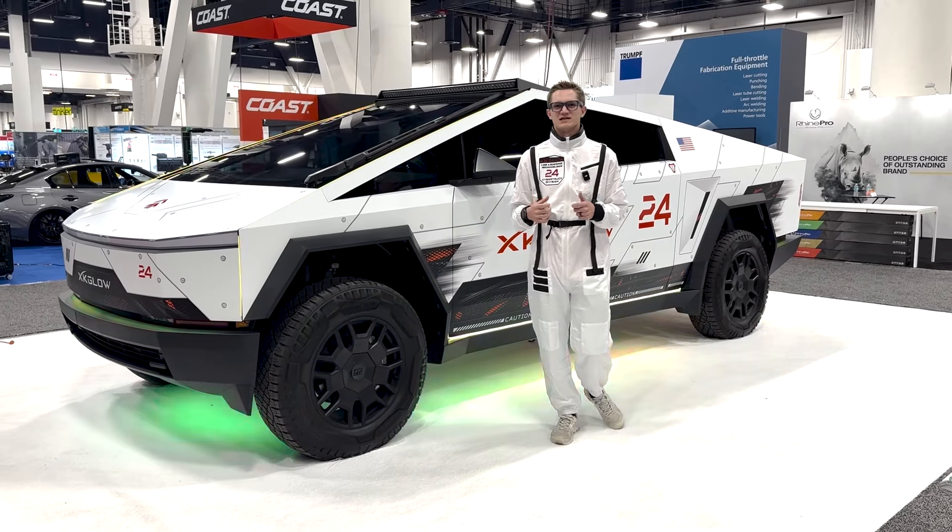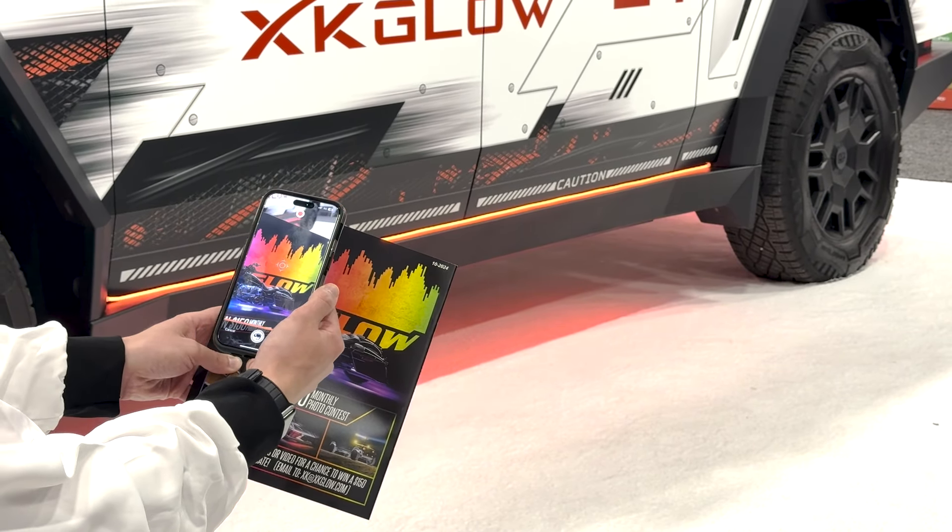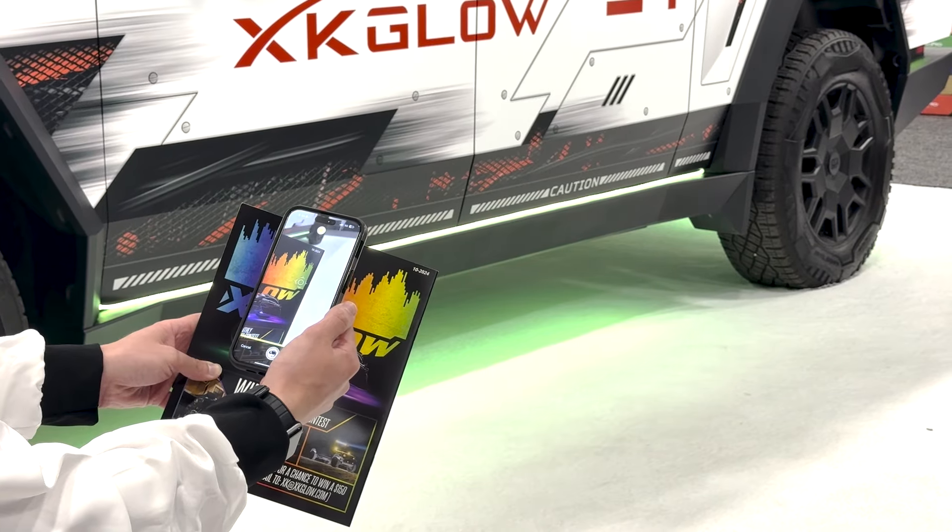And if that's not enough for you, you can even take your phone and use your camera to choose the color that you want your lights to be, using our chameleon mode found in the palette page.